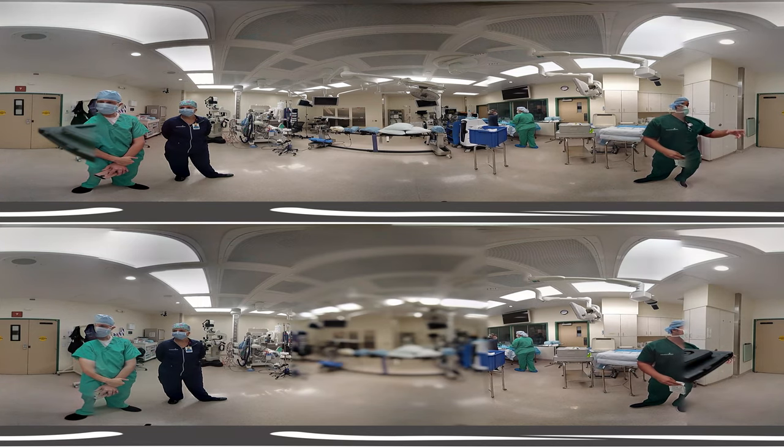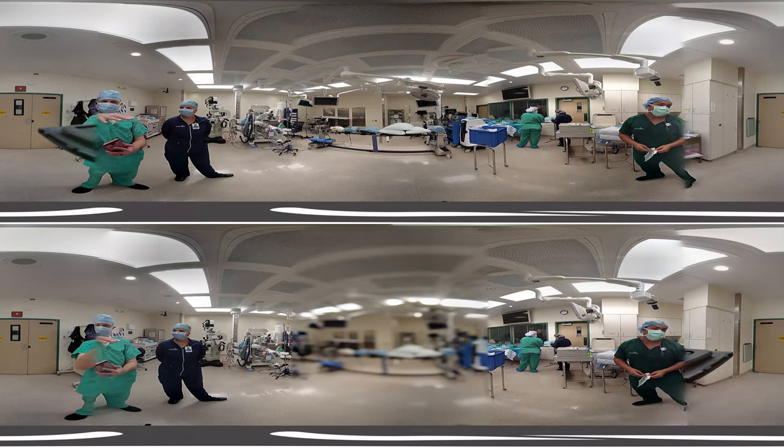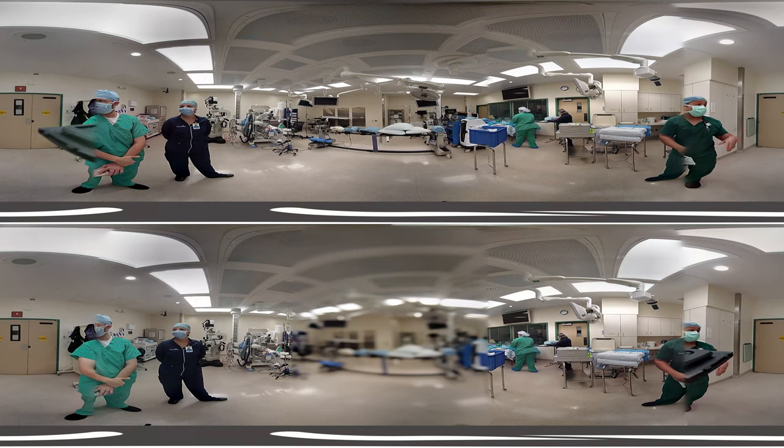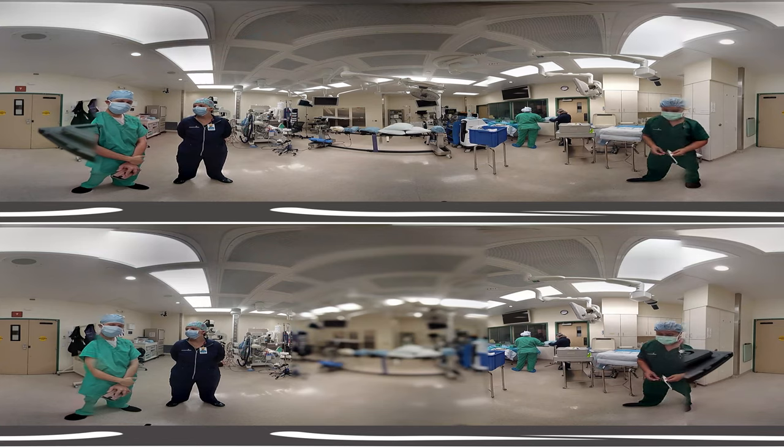The RN also handles specimens and ensures that they are taken to pathology. They may also act as the surgical technologist as well, but a surgical technologist cannot act as the OR RN.